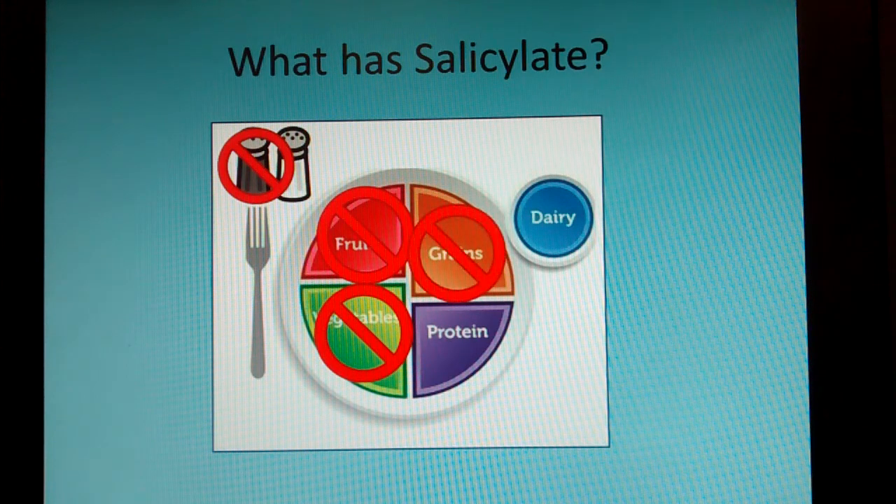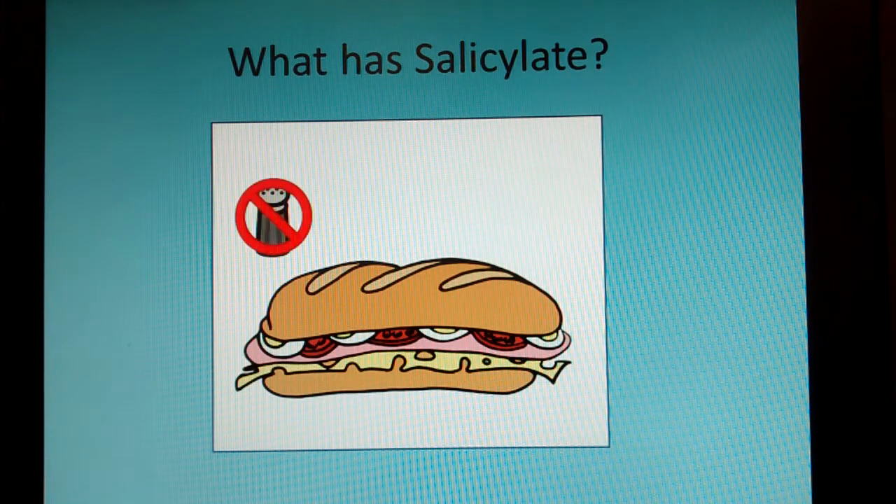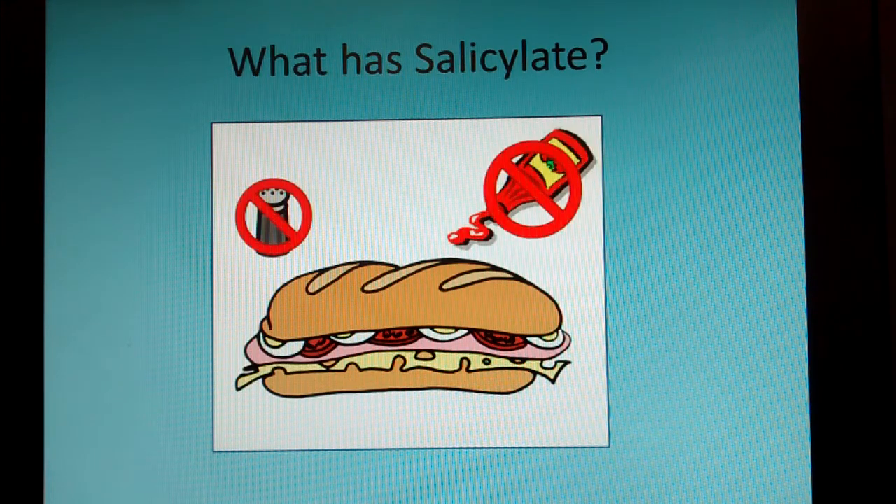All spices are high in salicylates. Your grains have salicylates — they're a plant — but they're very low, almost negligible. Pretty much all grains are really low in salicylates. Your proteins being meat are fine. If they're from a vegetable, scratch that plan. Dairy is okay as well. If you look at that list, basically that's a ham and cheese sandwich — just no spices, no condiments, and definitely no decorations. So good luck with this.